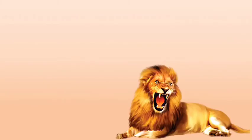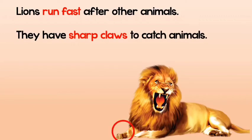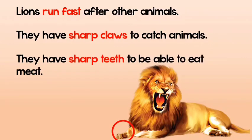Now let's give examples on each animal separately. Lions run fast after other animals. They also have sharp claws to catch the animal, and finally they have sharp teeth to eat the meat of the animal.